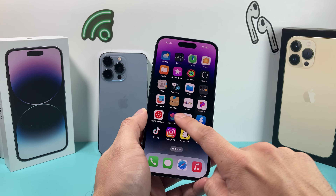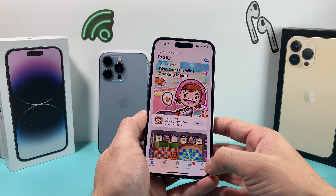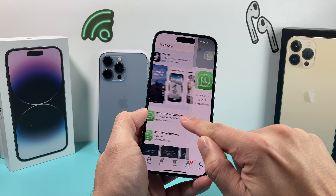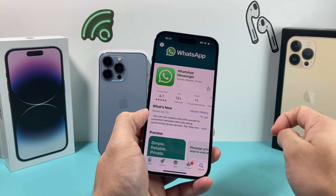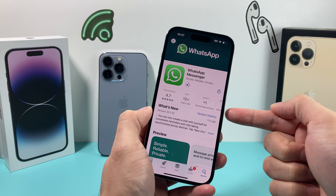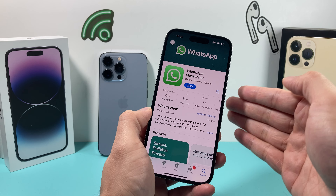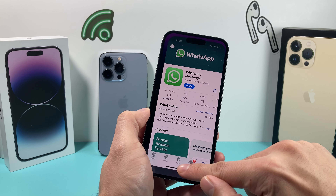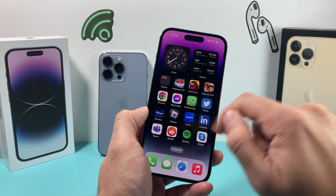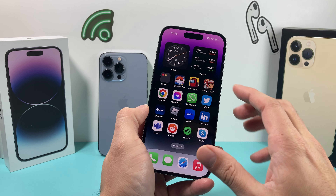If notifications still aren't working, the next thing you want to do is make sure the app is updated. Go to the App Store and search for WhatsApp. It will say 'Update' — click on that. The reason is each time WhatsApp gets updated you want to make sure you have the latest version, because an older version might have a bug impacting the software, or the iPhone OS has updated and WhatsApp needs to match it. When it shows 'Open,' the app has been updated to the latest version.